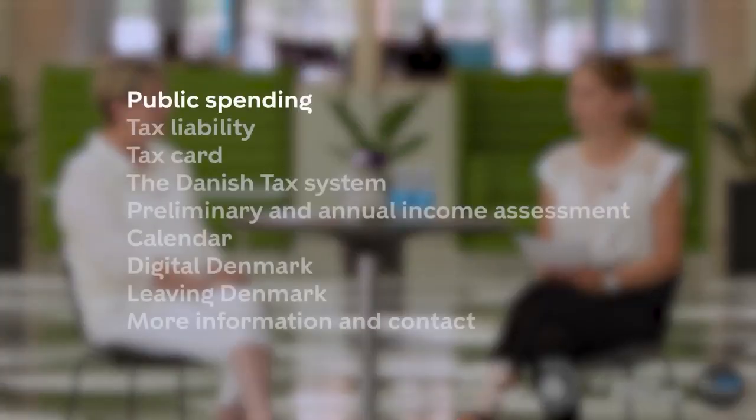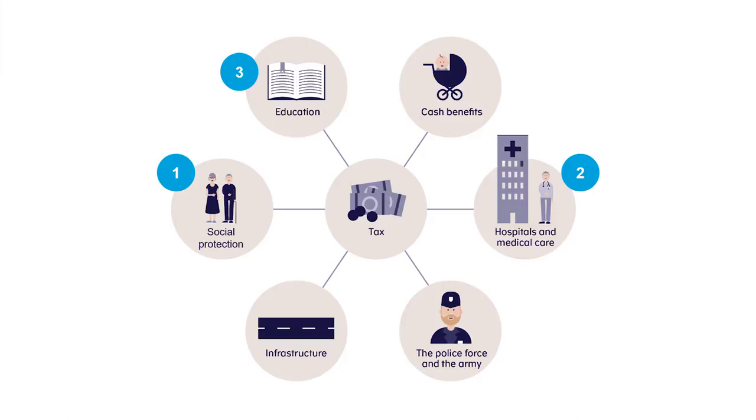Denmark is known to have quite a high tax rate, but it's also a country where people happily pay their taxes — most of them. The Danish taxpayers fund the Welfare Society: approximately 44% of tax is spent on social protection, 13-14% on healthcare, and 13% on free education. So approximately 75% of the tax is spent on those three areas — that is the top three.